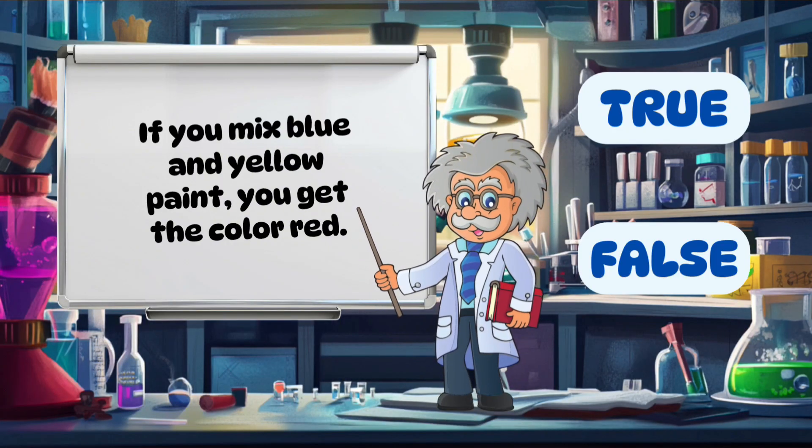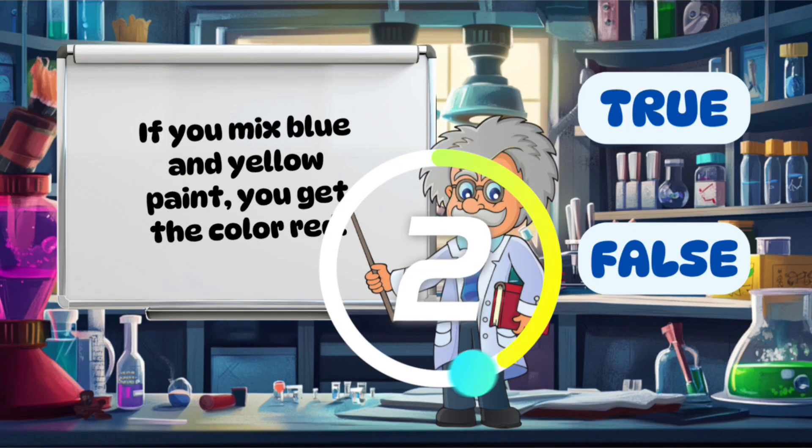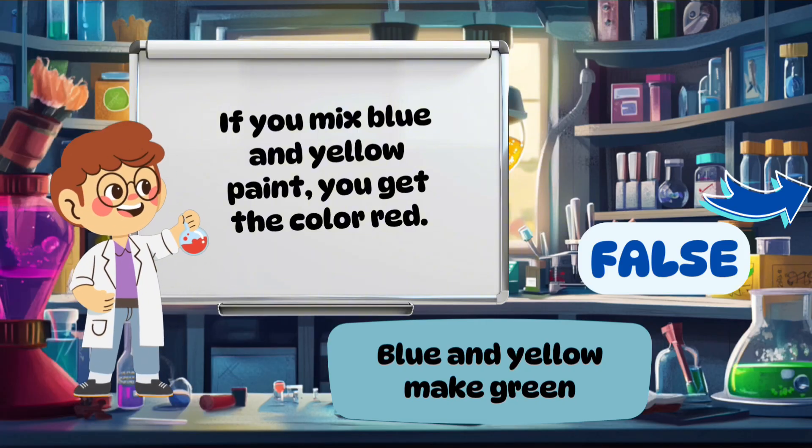If you mix blue and yellow paint, you get the color red. False. Blue and yellow make green.